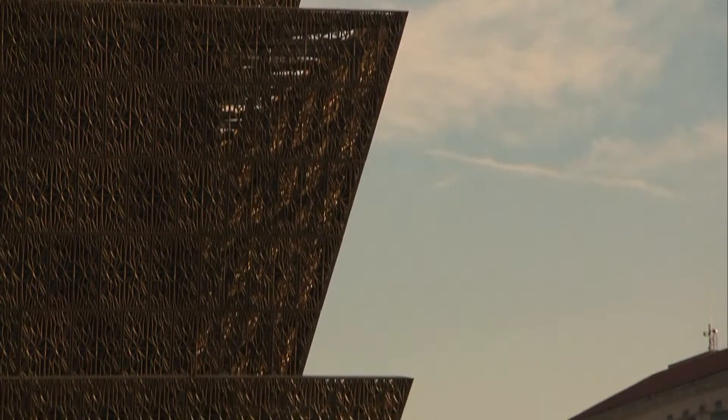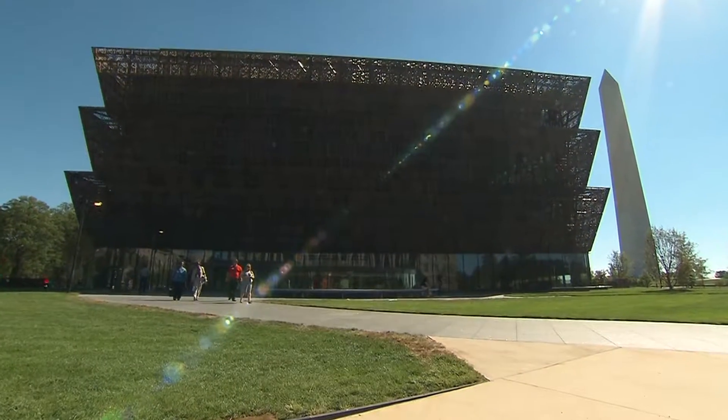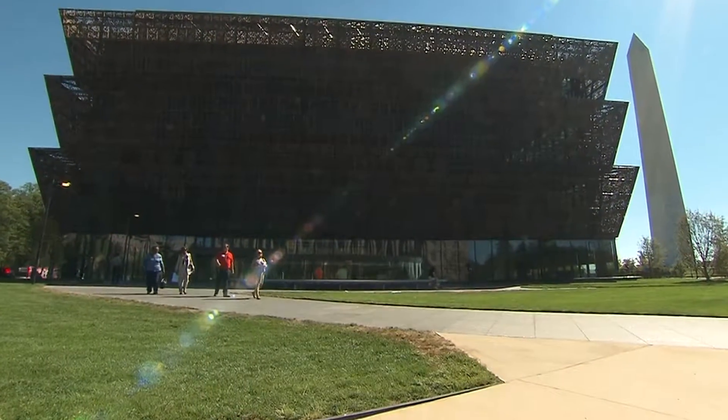The exterior is made up of 3,600 panels shaped as a corona, or African headdress. The entrance is designed as a porch. The visitor would come in through the porch, come through that door, and then immediately get on an elevator and descend down to the lowest level. It's dark and low down there, designed to make you feel sort of like you were riding in a slave ship.